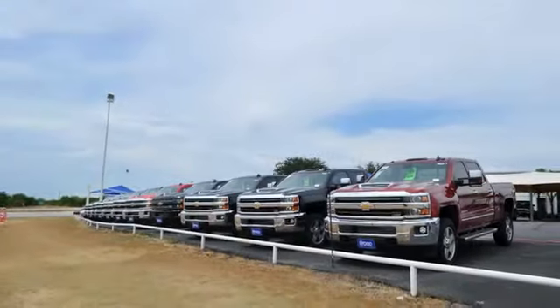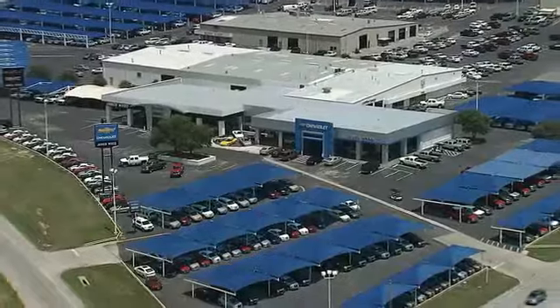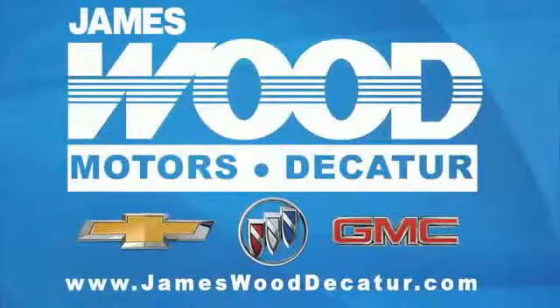The next time you're looking for a new or pre-owned vehicle, come visit our family at James Wood Decatur. We'll see you next time.